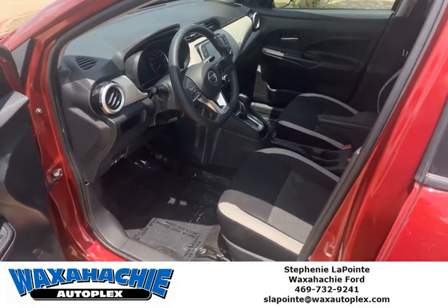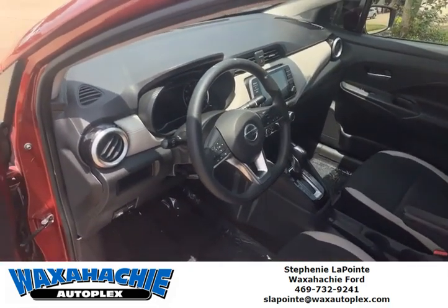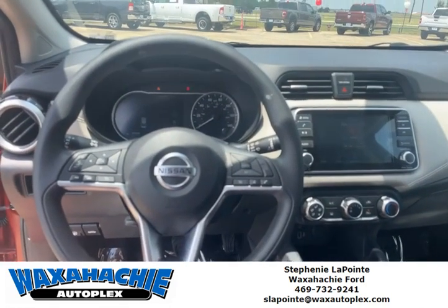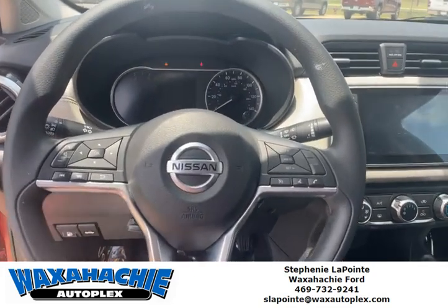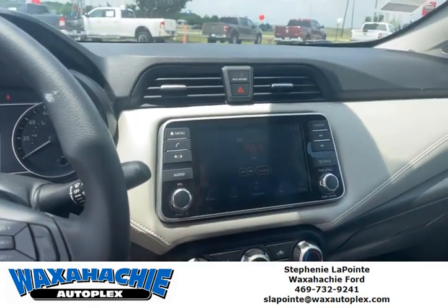The inside has this great two-tone color — the black and the light gray. It has all the standard features you are used to now in a vehicle. You have cruise control, Bluetooth, and a touch screen for your radio.